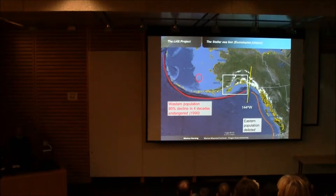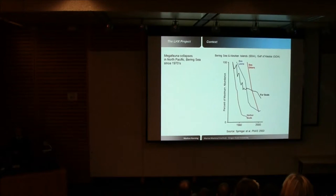Our study area is the Prince William Sound–Kenai Fjords region. Steller sea lions are not the only megafauna to have declined in that time frame. Looking at percent of maximum abundance from the 1980s to the present, harbor seals, northern fur seals, sea otters, and Steller sea lions have all precipitously declined.